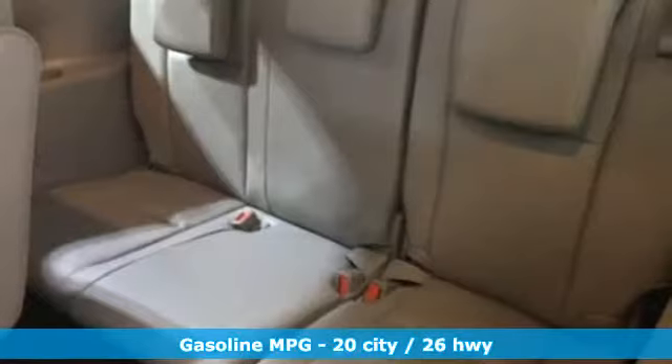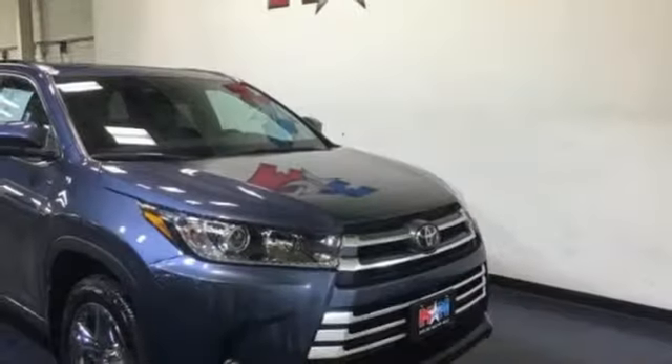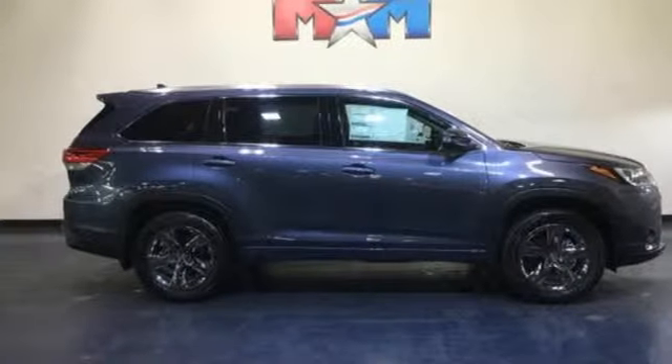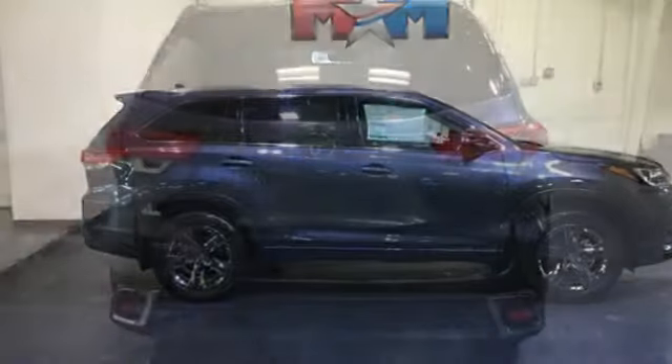Integrated navigation system with voice activation. Power heated mirrors. Front heated and ventilated leather bucket seats. Auto dimming rearview mirror. Doors and push button start proximity key. Dual zone climate control.